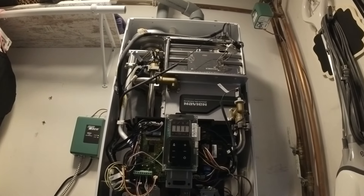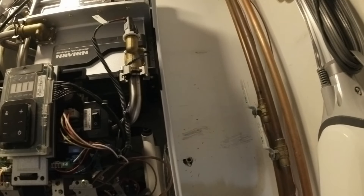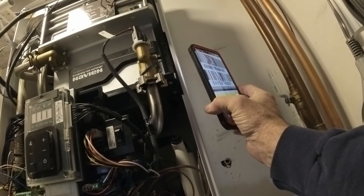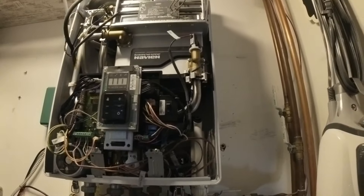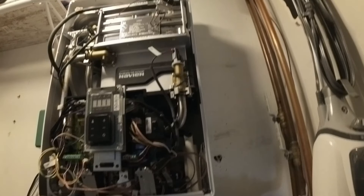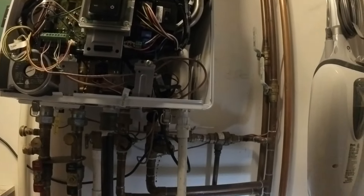That would have been another service call right there. This is from... I don't know when this is from. This is from '17. This was before I even worked at Dependable.